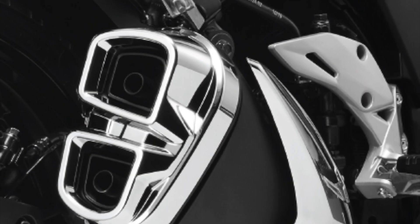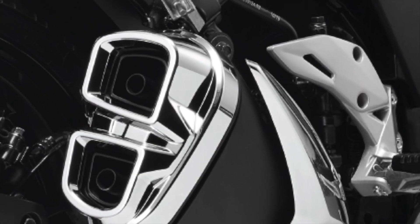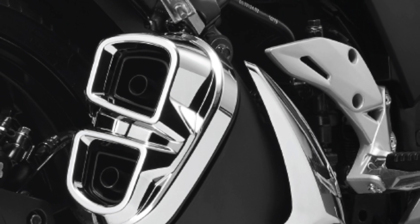Another important feature is the twin spot exhaust, and it has a very attractive chrome finish.